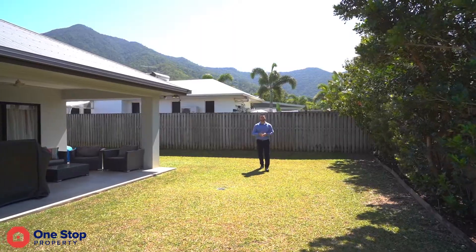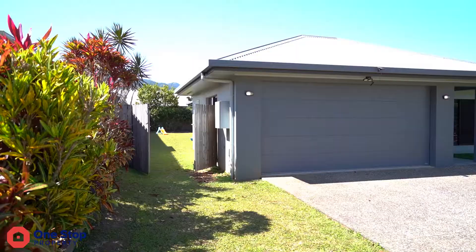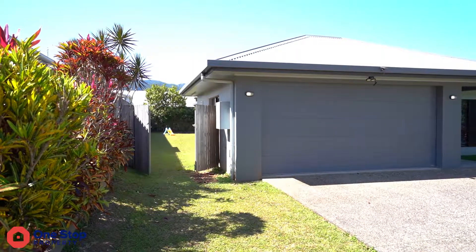You've pretty much got nothing left to do but move in on this one. It's been beautifully positioned on the block with heaps of side access, room for your shed and pool at the back.